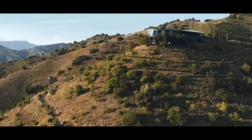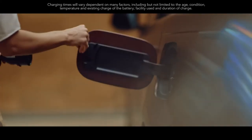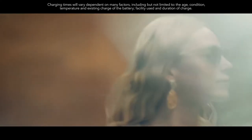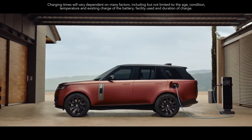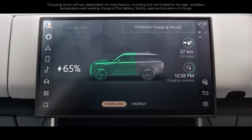Cleaner and more efficient, these engines help deliver CO2 levels of 18 grams per kilometer. A 50 kW DC rapid charger will recharge the battery up to 80% in under an hour. On a 7 kW AC home charger, you can charge from 0 to 100% in as little as 5 hours.